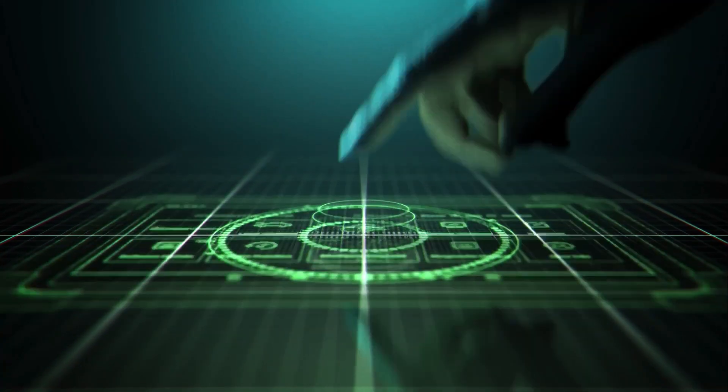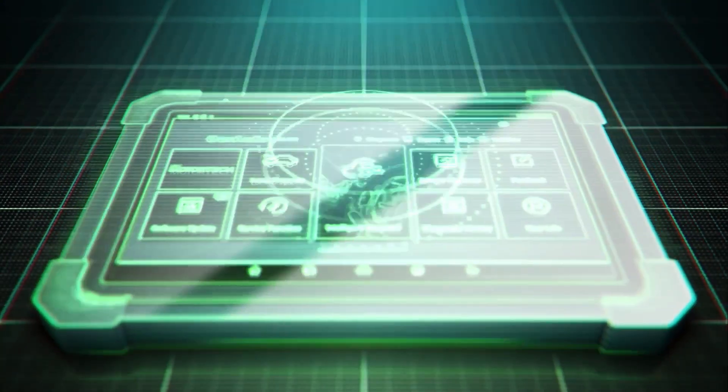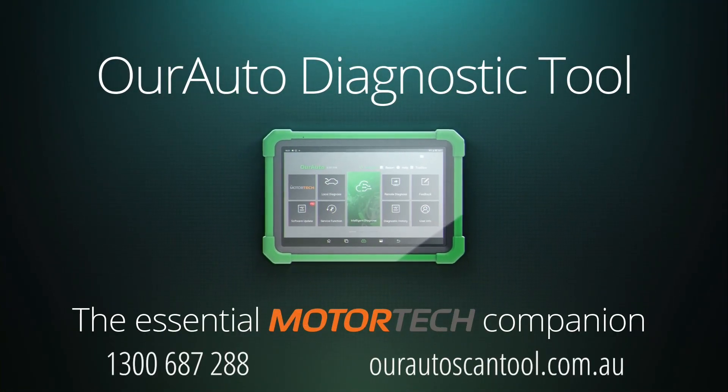This edition of Tech Tips is proudly brought to you by the new Auro Diagnostic Tool, the Essential Motor Tech Companion.